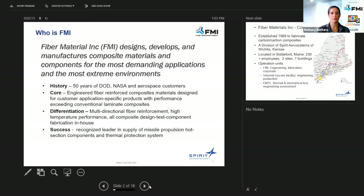Our core capability is engineered fiber-reinforced composite materials designed for customer-application-specific products, with performance exceeding conventional aluminum composites.